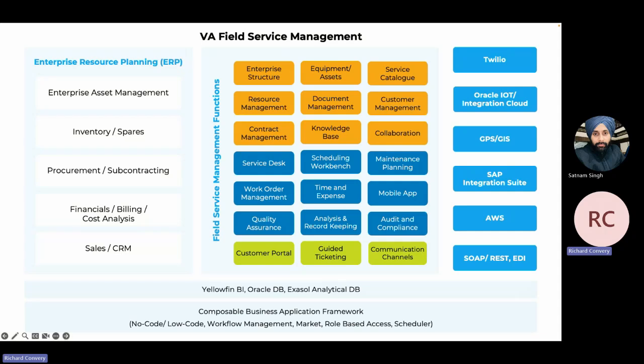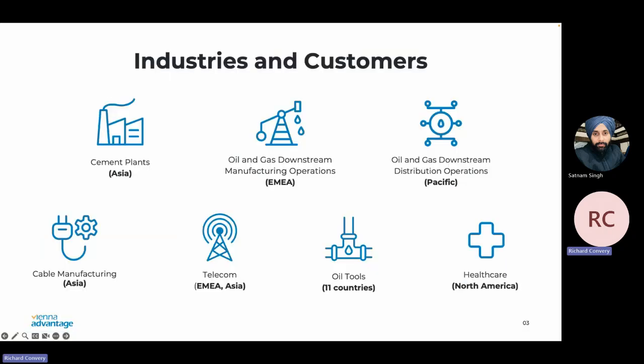If there are any items we're not talking about today — for example, we're not talking about the ticketing customer portal — then please reach out to us. We'll be happy to do another demonstration, and I'm sure we're going to be doing another webinar on some of these topics as well. The industries we are helping with this field service management module include oil and gas downstream, manufacturing or distribution, telecom — essentially anything where you have a field service engineer that needs to go out and service an item, repair, or maintain.